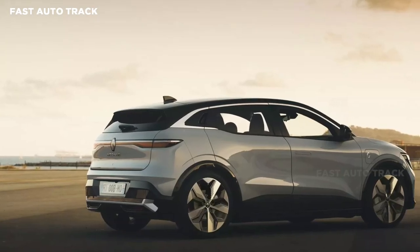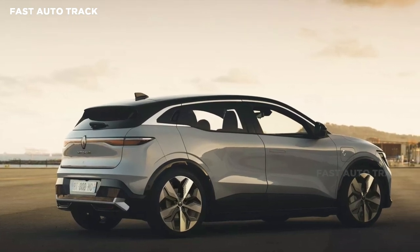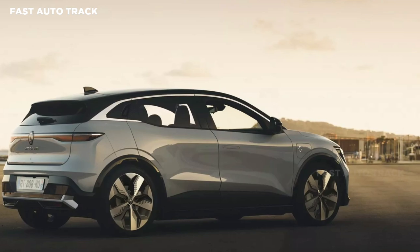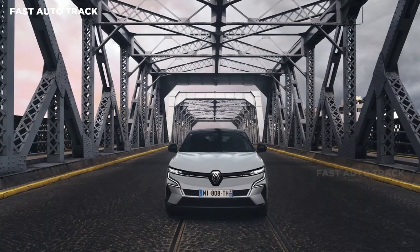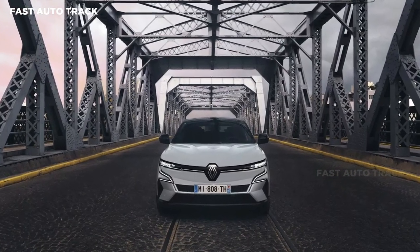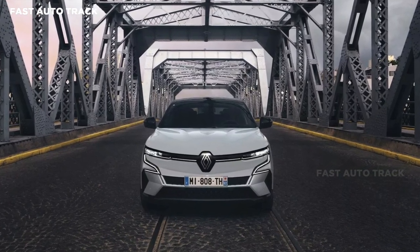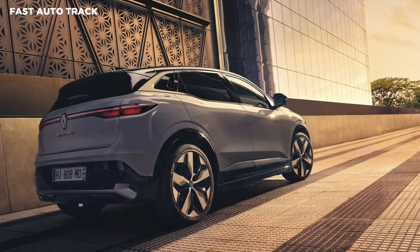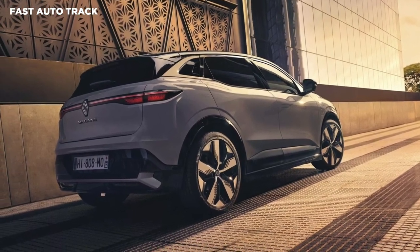A plethora of advanced driver assistance systems come standard on the SUV. These include automatic emergency braking with junction assist that can detect pedestrians and cyclists, emergency lane keeping assist with oncoming traffic and road edge detection, and adaptive cruise control. All models also come with a smart rear-view camera and a driver drowsiness alert system.